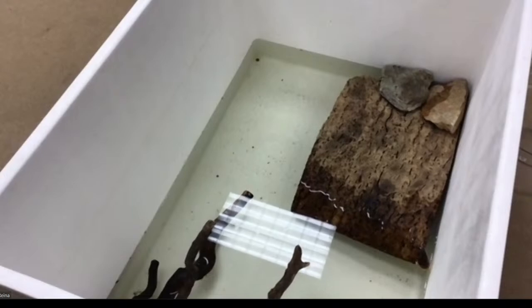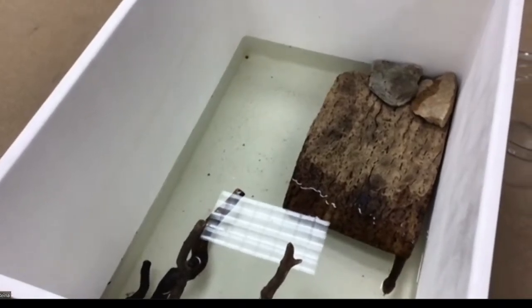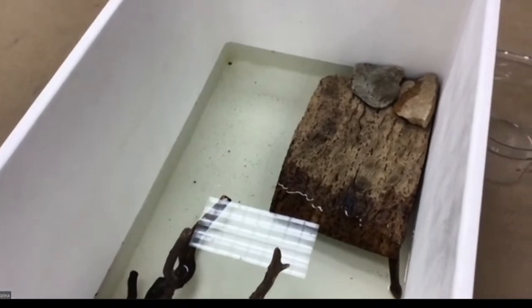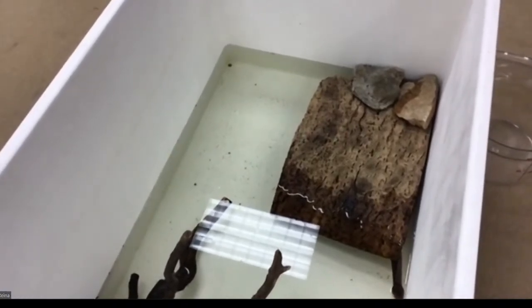How often would you give her an enrichment activity like this with a dip in the pool? With this big of a pool specifically, not super often. Most often she might get a smaller container with a few rocks to crawl on — especially if she was in shed and needed a little help with that. When we do something big like this, it really varies depending on how much time we have that week or if we feel the animal is showing signs of needing extra enrichment. If we notice she's spending a lot of time in her water bowl, we might think she'd want to do a swim.